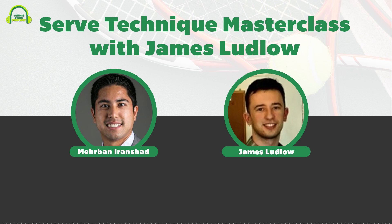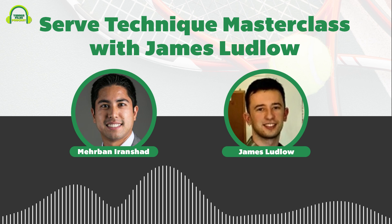A year later, James was surprised on his birthday with a clinic with Florian. He went in thinking he was a brilliant player, ready to impress, but was quickly brought back down to earth — realizing he had zero technique on anything.